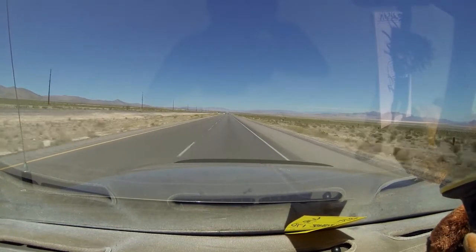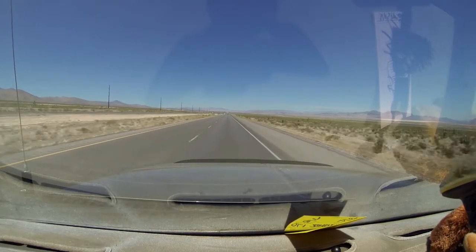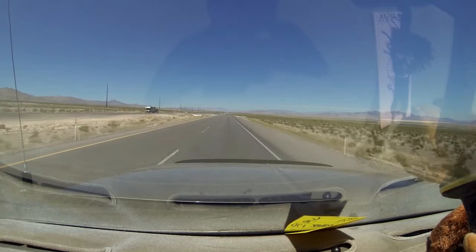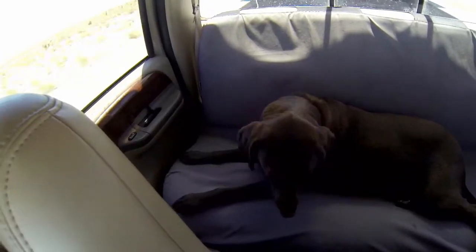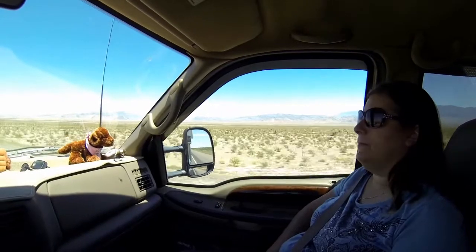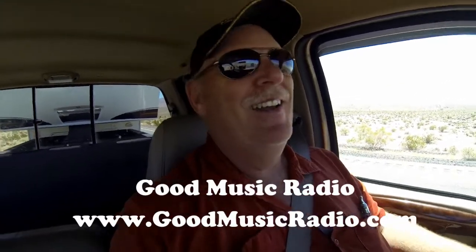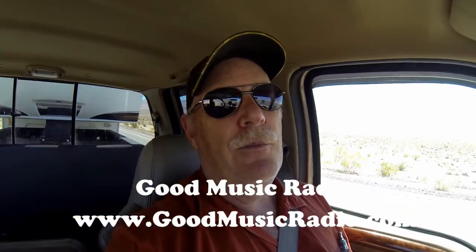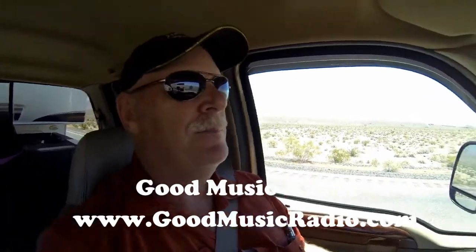Looking at nothing but desert for hours — you just sit there and see desert and more desert, and then you see more desert. Eight hours later you show up to the Reno area. We got stuck in the middle of the desert for road construction. It's a good thing we have good music radio to listen to. We were sitting in the middle of the desert between Las Vegas and Reno.